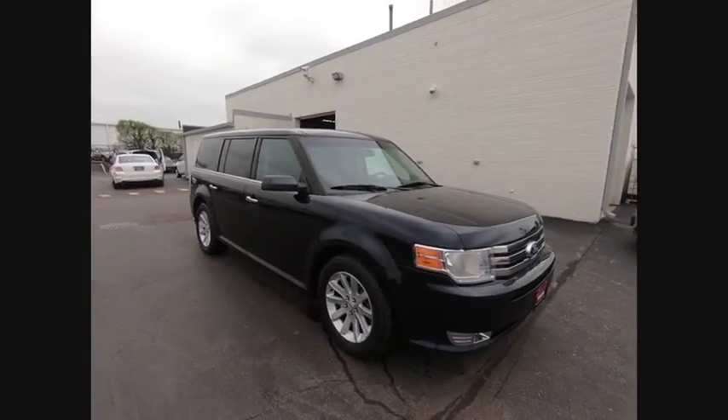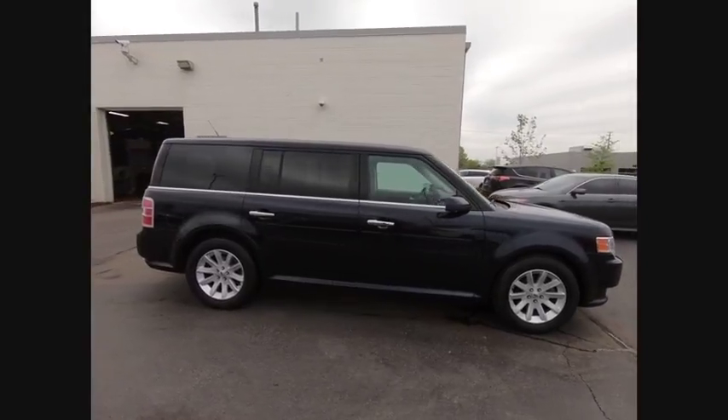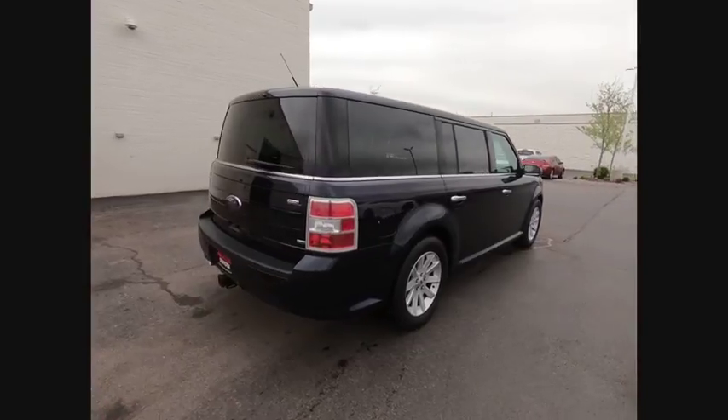2010 Lex. Lex isn't just exciting to look at, it's exciting to drive. It hunkers down, puts a limit on lean, and is priced below $15,000.